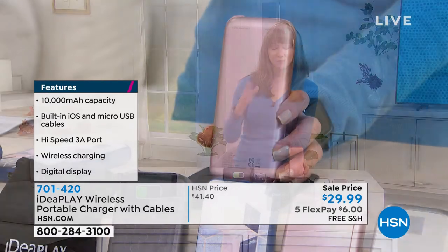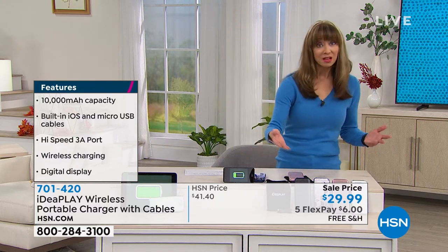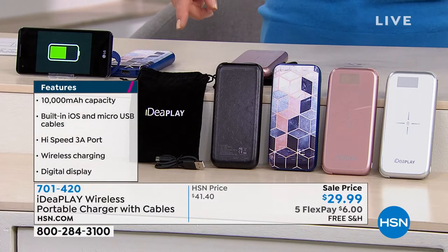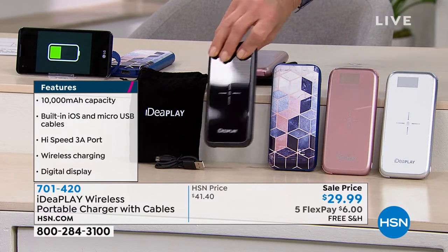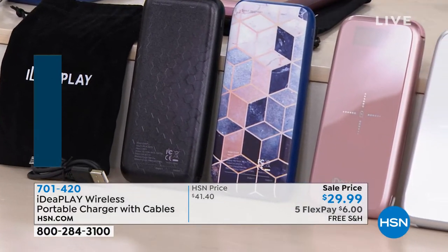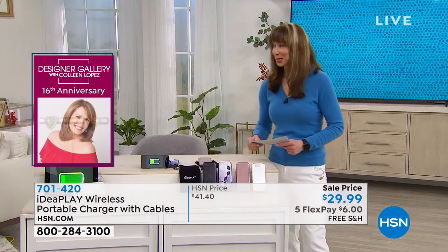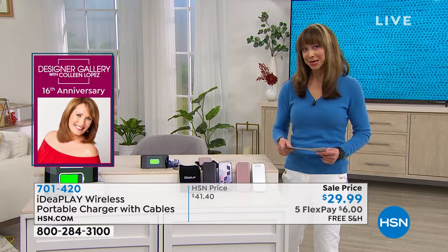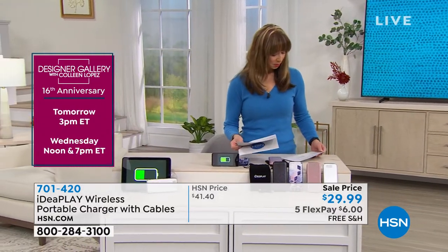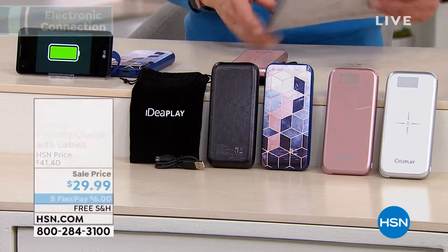The cables are built in, including that USB-C connector — the brand new one — hidden inside. You don't worry about packing: did I leave my charger, my cable? You have the whole thing. Just choose your color: they have black with a little pattern, a blue with a geo print, rose gold, and a beautiful silver — so we've got black abstract, rose gold, navy, and silver.